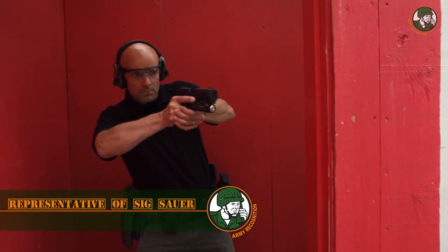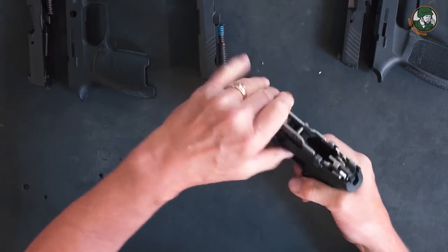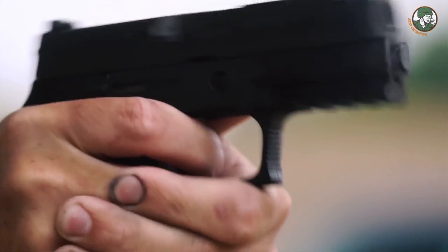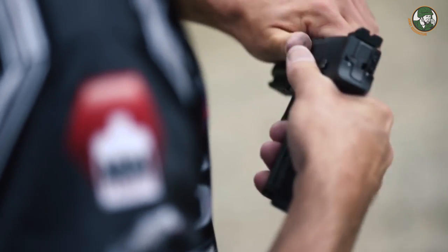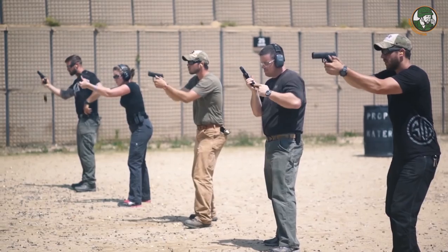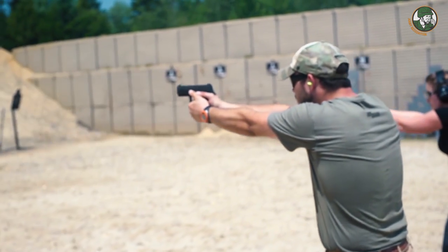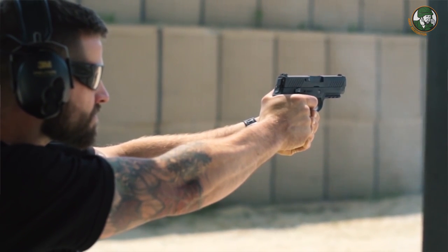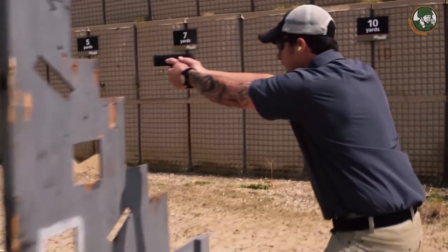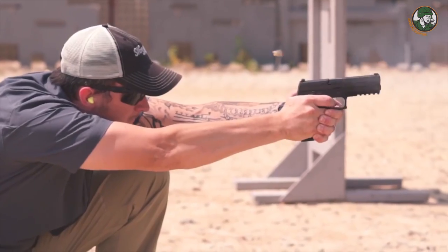One of the best selling features of the 320 is that it is very modular. The receiver and trigger mechanism comes out, and that's what has the serial number on it. So you can buy a full size and then get the conversion kit for a compact, a carry, or a subcompact, or change calibers, and you still have the one serialized part. The trigger is probably the best trigger I've felt on a polymer pistol out of the box — for a polymer striker-fired gun, you're not going to find a better trigger.